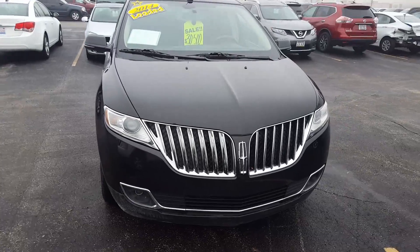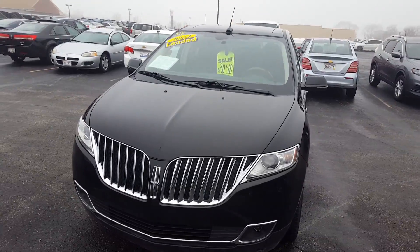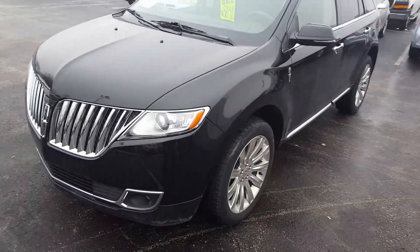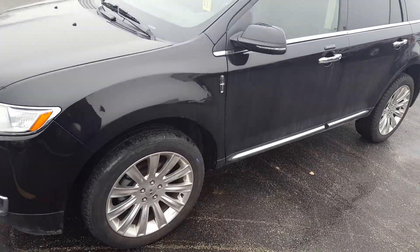Hi, this is Nick from Gordy Bechet Lincoln. Just want to make you a really quick video of the real nice 2014 Lincoln MKX you had inquired about. To answer a couple of your questions, yes, this does have the navigation system on it.